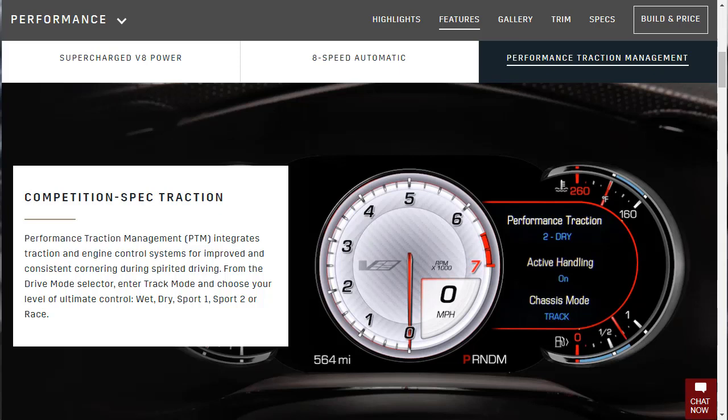The drive mode selector lets you choose your ultimate level of control — wet, dry, sport 1, sport 2, race. Look at this beautiful reconfigurable TFT screen. Just gorgeous. These cars are, to me, just the prettiest. I don't care what color you get them in.